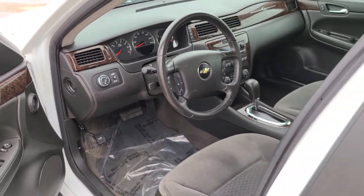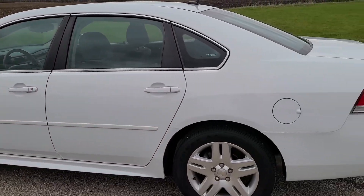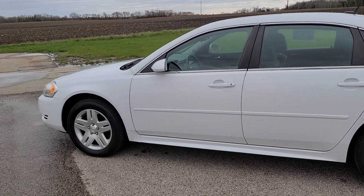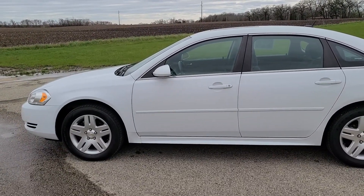If you have any other questions about this vehicle or are interested in more information, you can check this one out on our website. Otherwise, you can give us a call. I hope you enjoyed this video — thank you for watching.